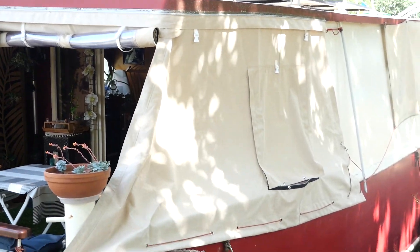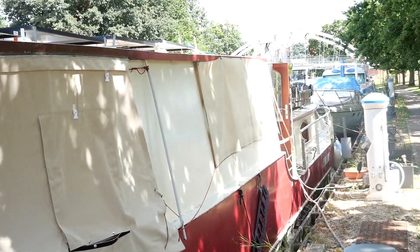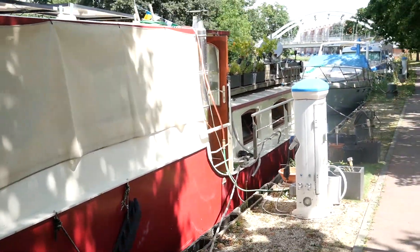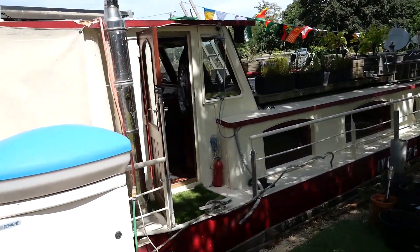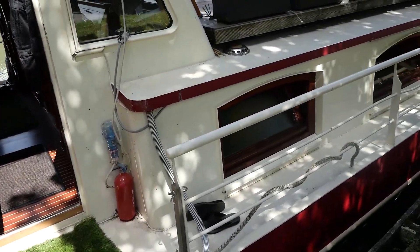This barge was commissioned by our owners with a single objective in mind: to create a perfect boat for a couple. Their main focus was to choose quality even if it means investing more, and they have all the invoices from the numerous craftsmen who worked on the boat from its construction to the present day.